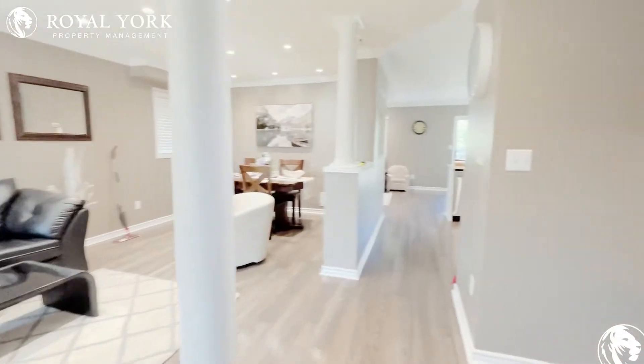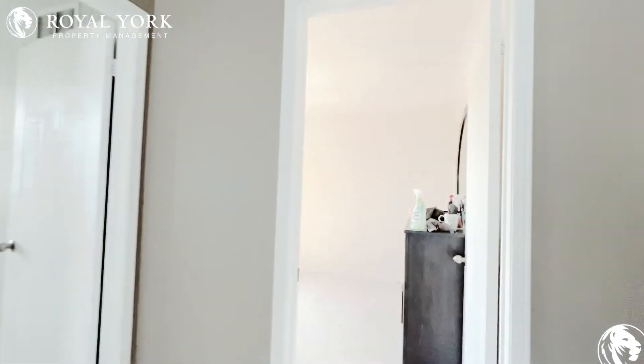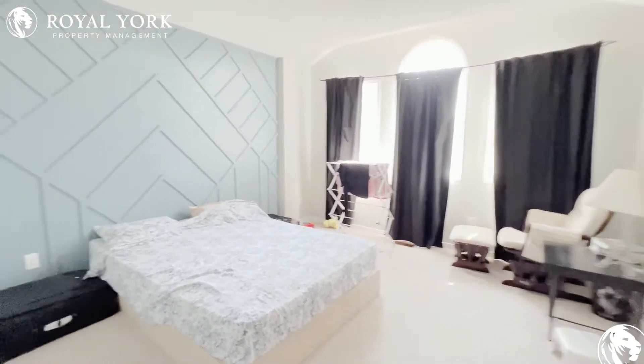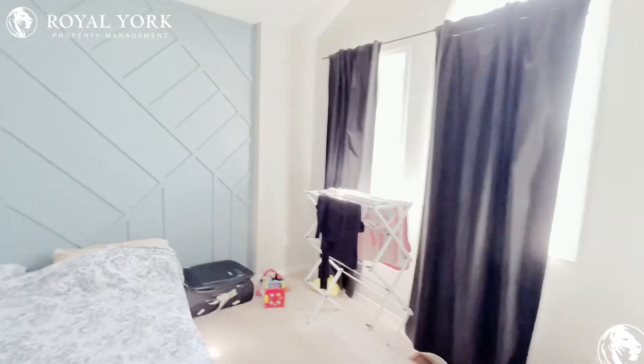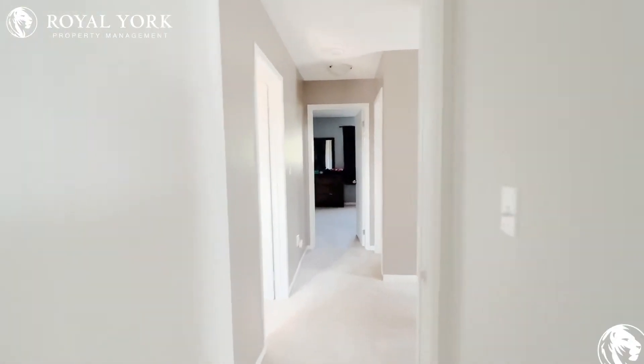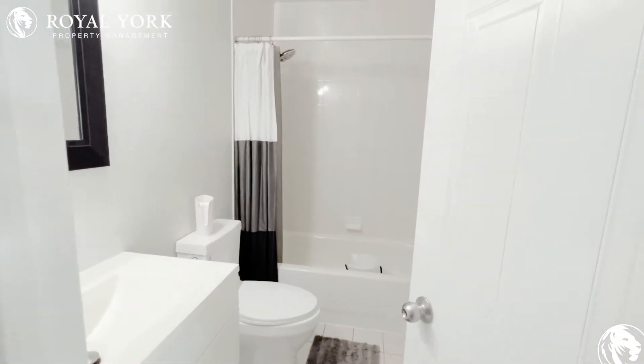There's nice storage space and a front hall closet. Going up the stairs, your first bedroom could comfortably fit a queen-size bed with two night tables. Your second bedroom can actually fit a king-size bed, as you can see, with two night tables and a big closet space.